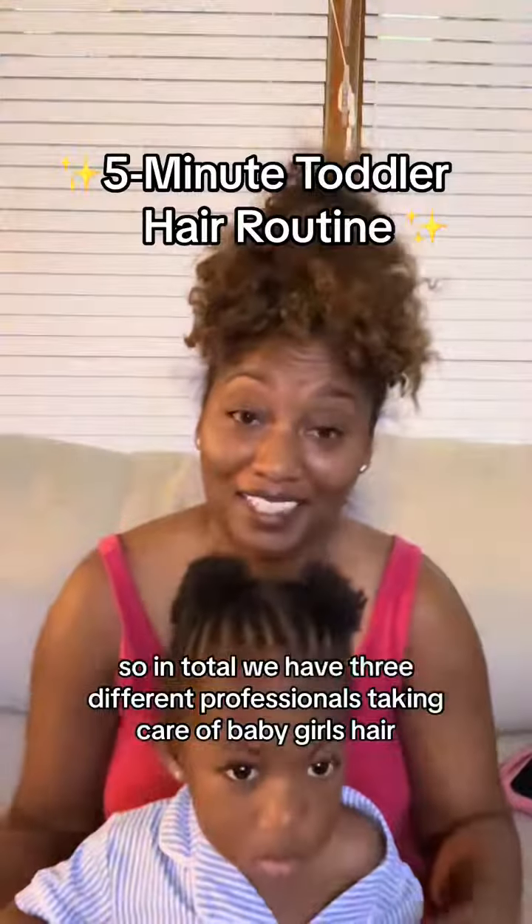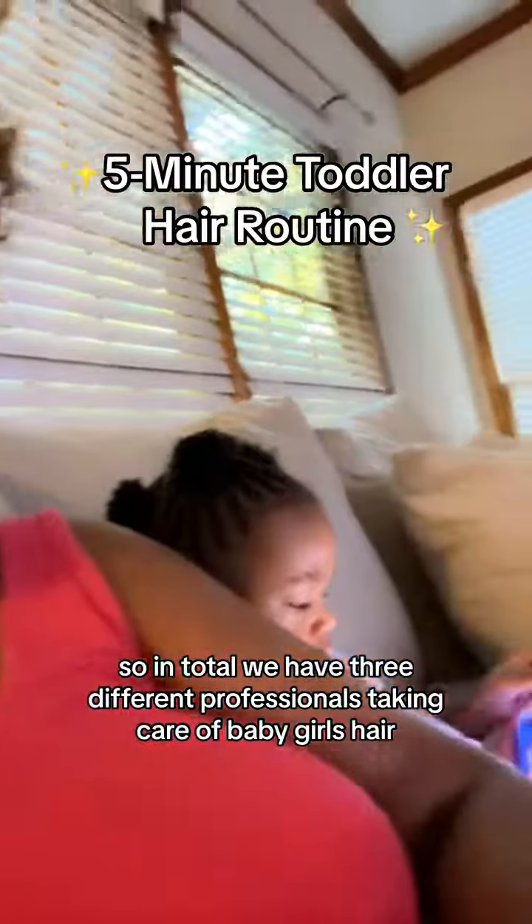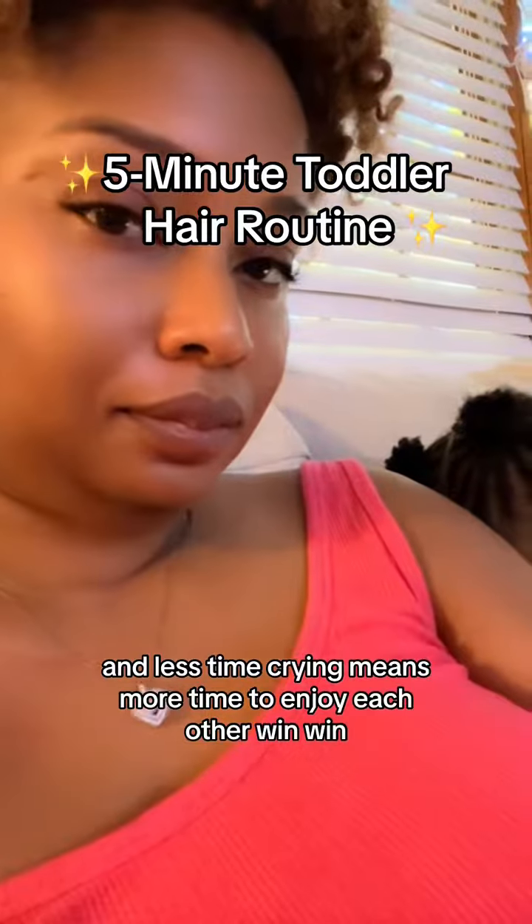So in total, we have three different professionals taking care of baby girl's hair. And less time crying means more time to enjoy each other. Win-win!